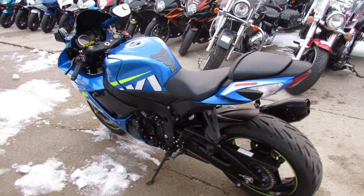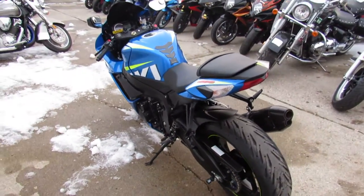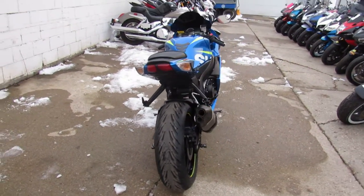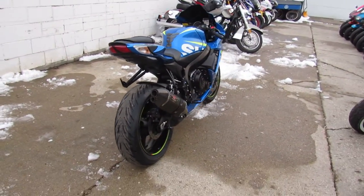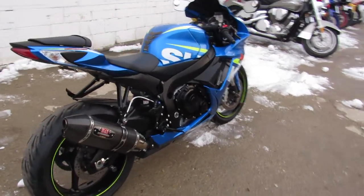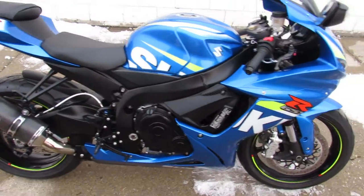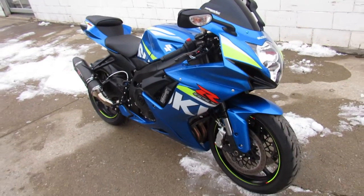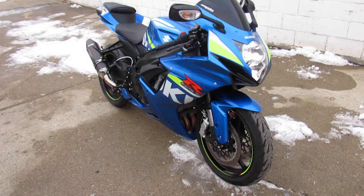This thing is a 10 out of 10, runs strong, needs nothing. It's got a ton of extras — adjustable CRG levers, fender eliminator kit, and the Yoshimura carbon fiber exhaust. You guys know those things are on back order; you can't even get one, and if they do have them they're gonna charge you a fortune. This thing already comes with it, so you can't beat the deal.